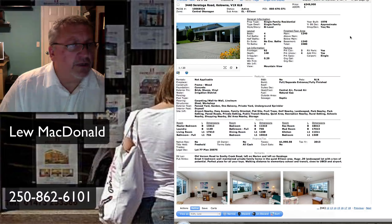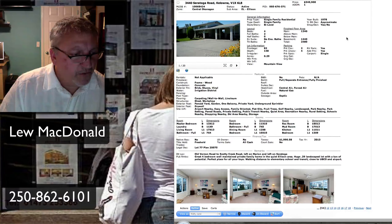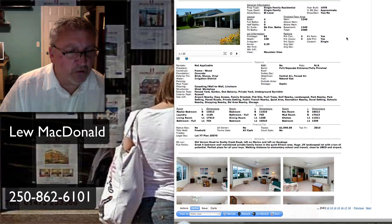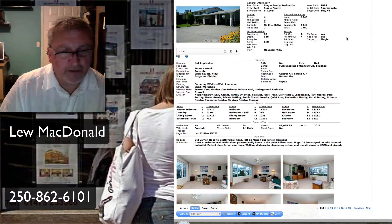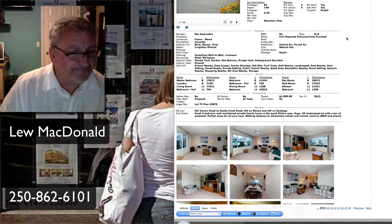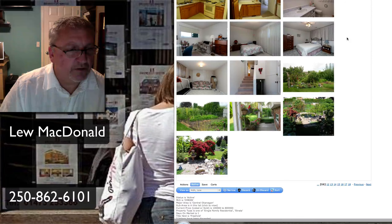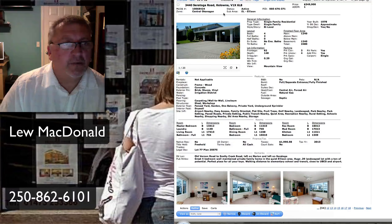Next one up on Saratoga, out in Ellison — I'm pretty sure that's Scotty Creek. Priced at $349,900, built in '78, 2,480 square feet. Great four-bedroom, well-maintained private family home in the quiet Ellison area, 0.29 of an acre, landscaped lot. Look at all the gardens put in — that's a nice yard. Priced at just under $350,000.